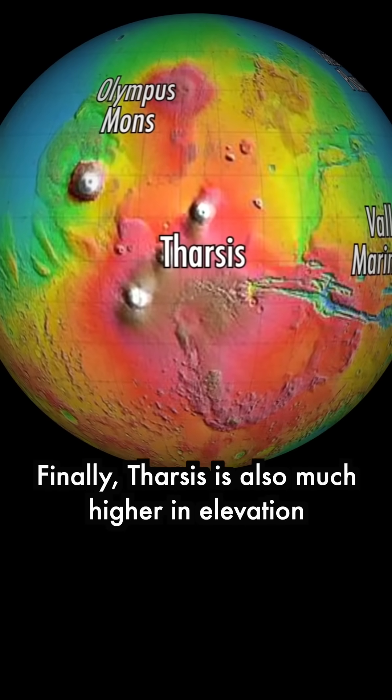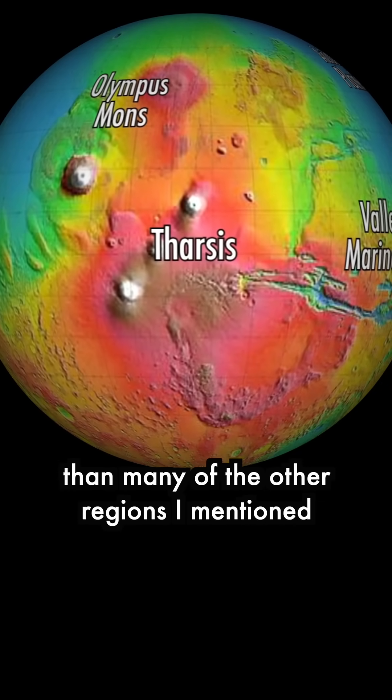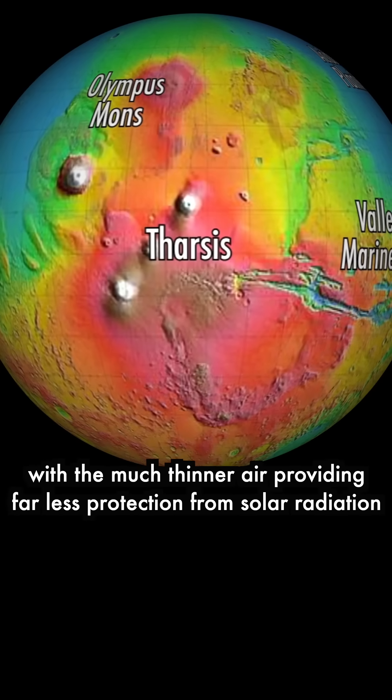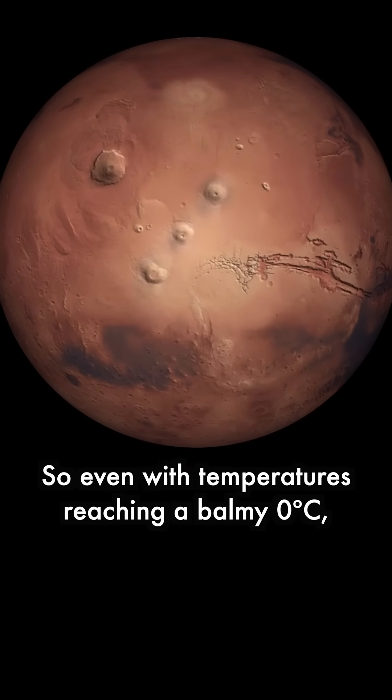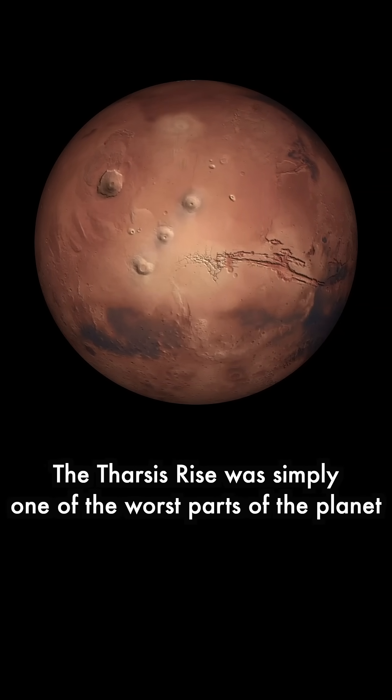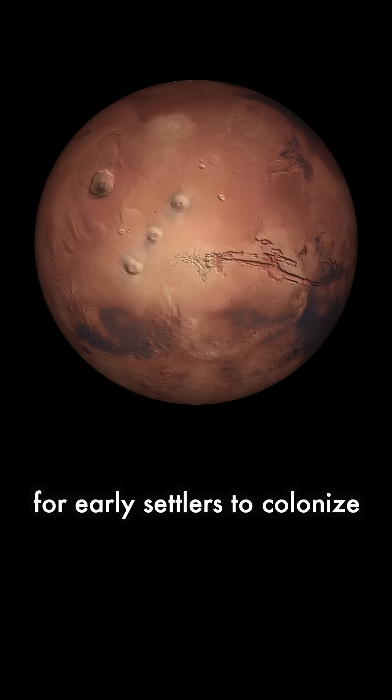Finally, Tharsis is also much higher in elevation than many of the other regions mentioned, with the much thinner air providing far less protection from solar radiation. So even with temperatures reaching a balmy 0 degrees Celsius, the Tharsis rise was simply one of the worst parts of the planet for early settlers to colonize.